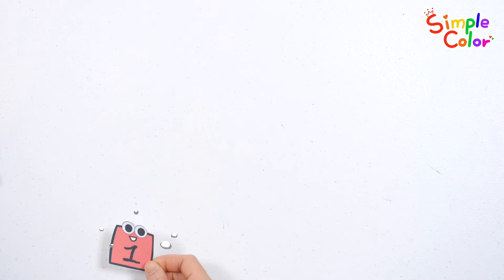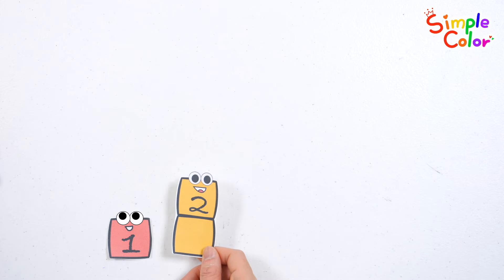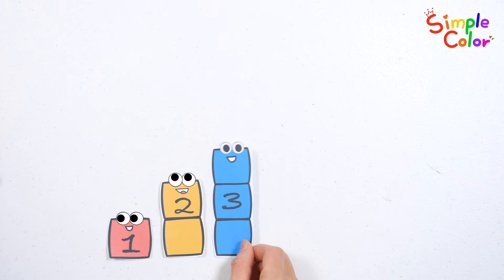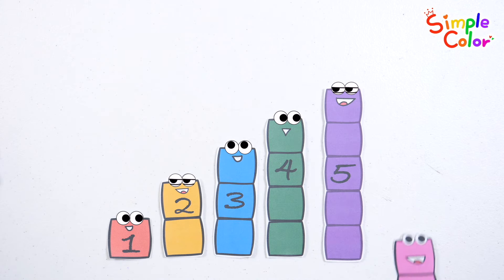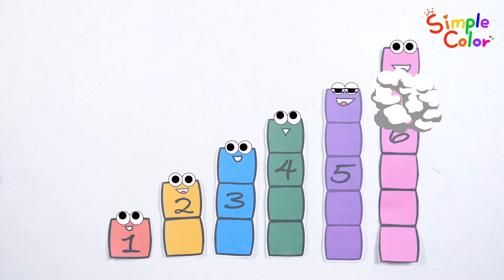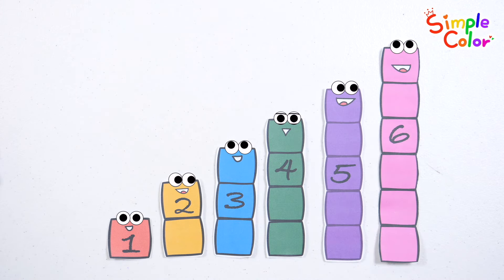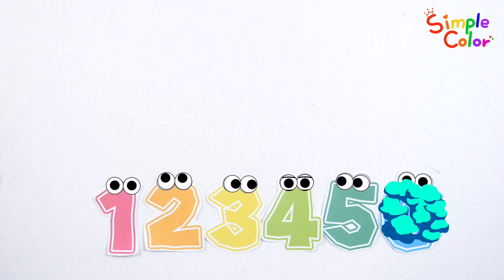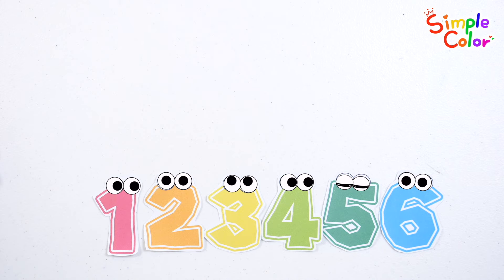Shall we learn numbers by counting blocks one by one? 1, 2, 3, 4, 5, 6. Let's read the numbers again: 1, 2, 3, 4, 5, 6. Great job!